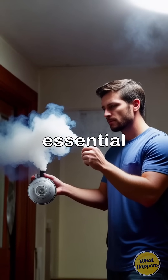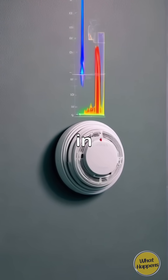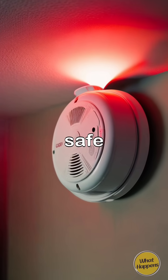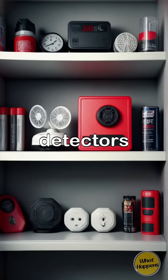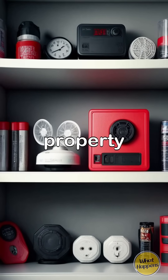Regular testing of smoke detectors is essential to ensure they function properly, as neglecting them can result in failure during critical moments. By using radioactive materials in a safe and controlled manner, smoke detectors effectively alert us to danger, helping to save lives and protect property.